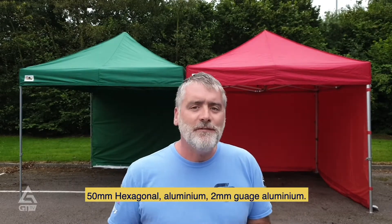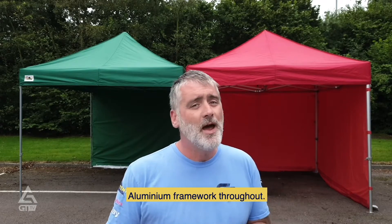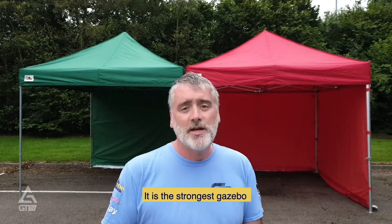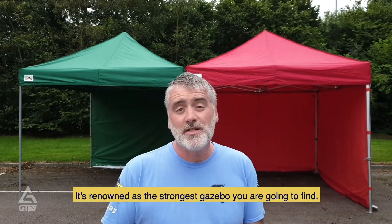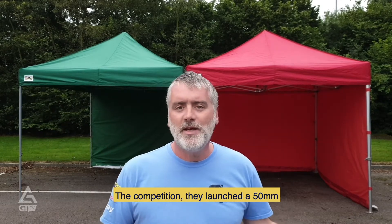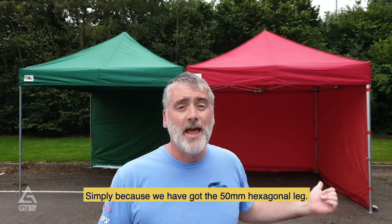The Gala Shade Pro 50 features 50mm hexagonal aluminium, 2mm gauge aluminium framework throughout, and profile aluminium joints and fixings. It is renowned as the strongest gazebo you're going to find — the competition launched a 50mm hexagonal leg simply because we introduced it first.